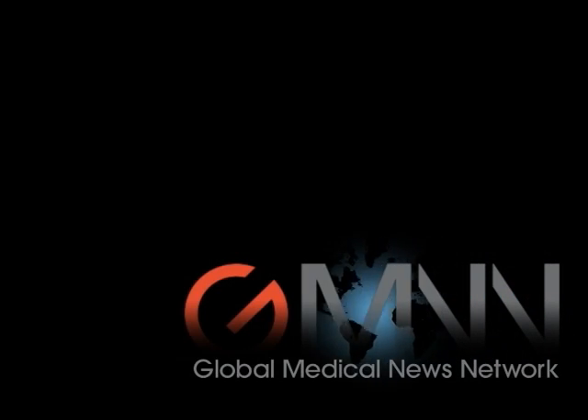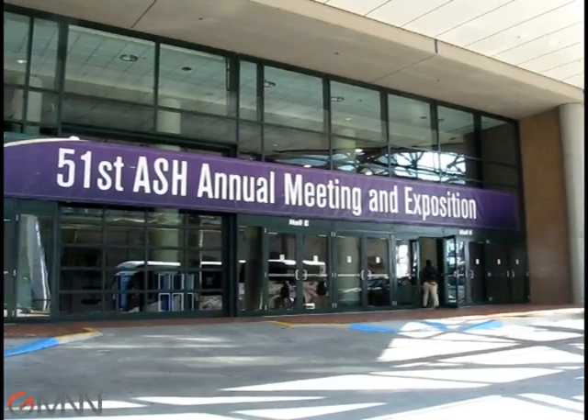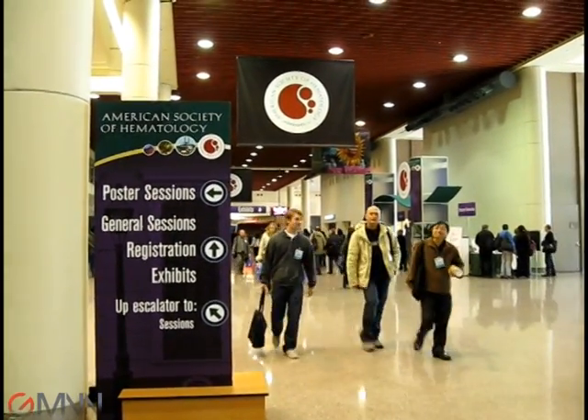There's a new, old drug for chronic myeloid leukemia, and it seems to work in patients with a mutation that does not respond to any of the approved therapies for this disease. This drug is called omacetaxine — that's the name we give it today — but we've known it for a number of years as homoharringtonine.